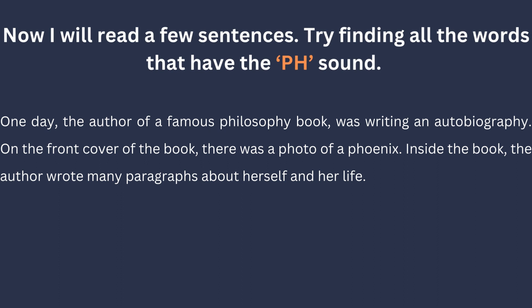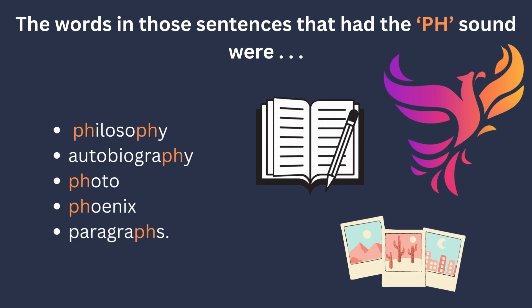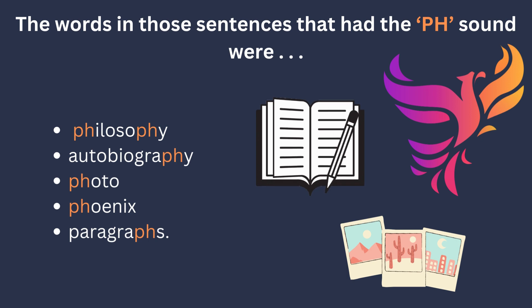Now, I will read a few sentences. Try finding all the words that have the PH sound. One day, the author of a famous philosophy book was writing an autobiography. On the front cover of the book, there was a photo of a phoenix. Inside the book, the author wrote many paragraphs about herself and her life. The words in those sentences that had the PH sound were philosophy, autobiography, photo, phoenix, and paragraphs.